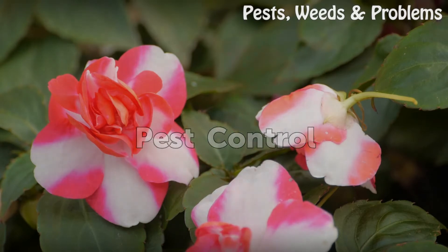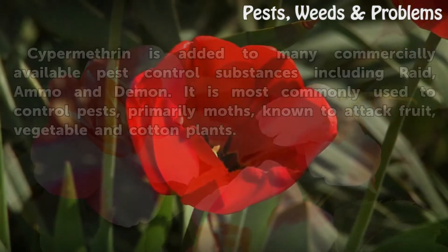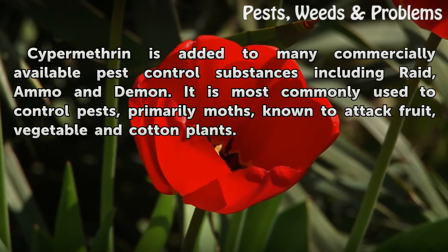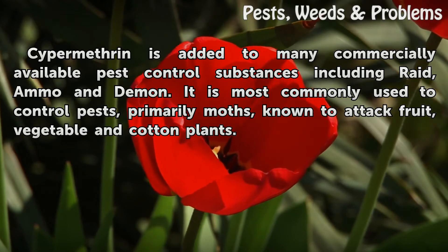Pest Control. Cypermethrin is added to many commercially available pest control substances including Raid, Ammo, and Demon. It is most commonly used to control pests, primarily moths, known to attack fruit, vegetable, and cotton plants.